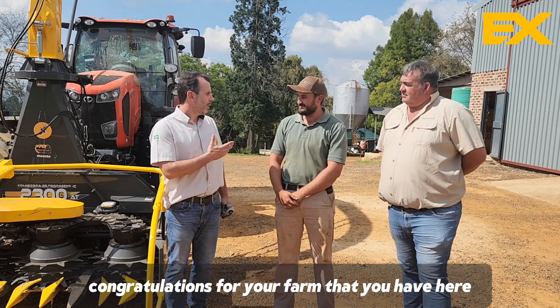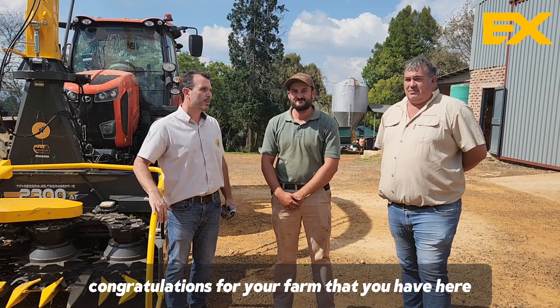Thank you, Mr. Maritz. Congratulations for your farm — your operation is a very beautiful place.